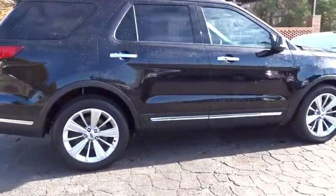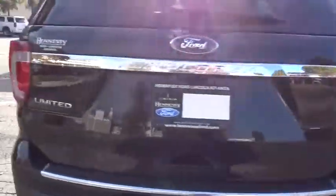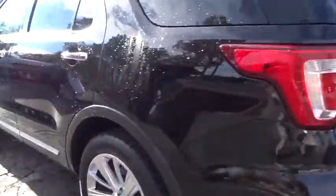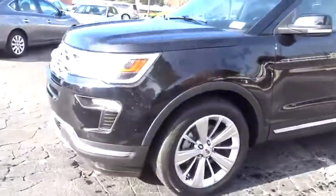We are pleased to show you the 2019 Ford Explorer. You've got a lot of capabilities to call on in a Ford Explorer. Don't underestimate your choices. This vehicle has less than 25,000 miles.